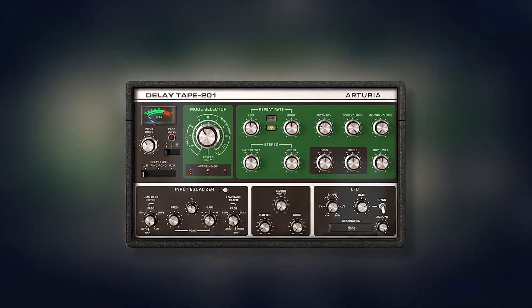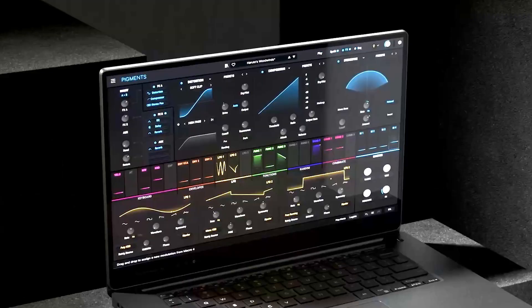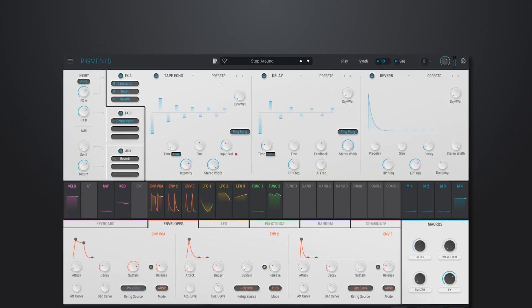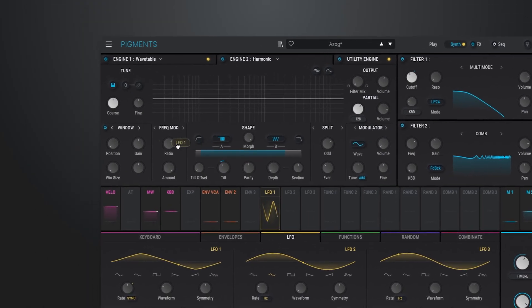With FX Collection 3, set your sound alight, elevate your production and perfect your mixes. Pigments lets you create soul-stirring sounds with a powerful, versatile and easy-to-use synthesizer.